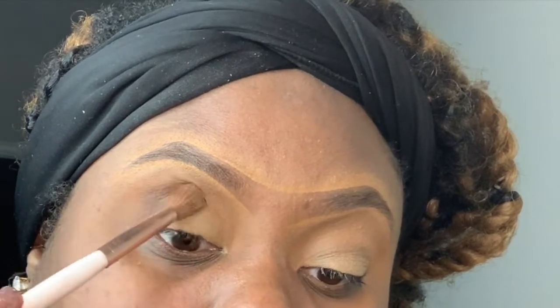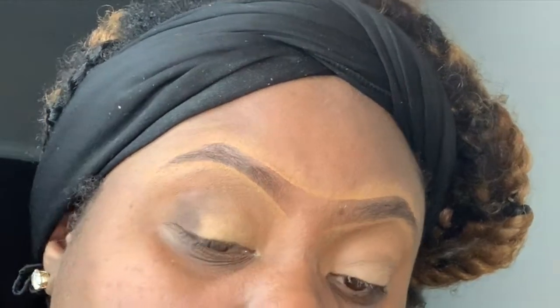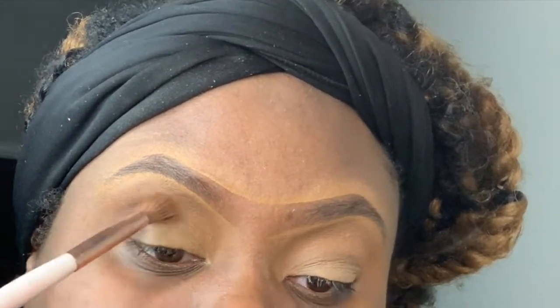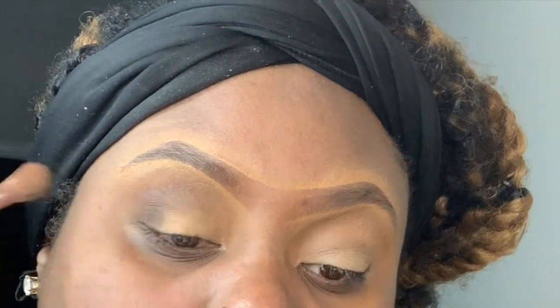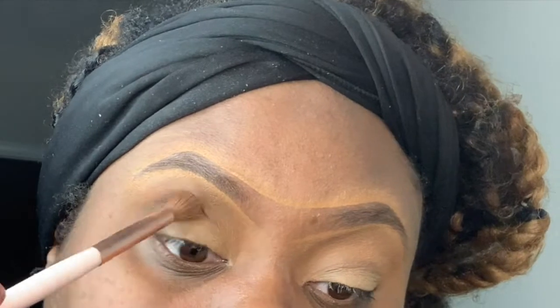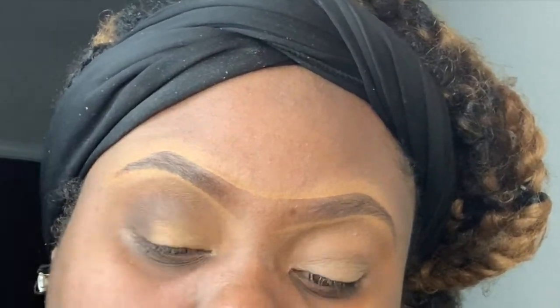I am now taking Cypress Umber — I guess that's how you pronounce it — and I'm just laying that on top of the transition shade, bringing it into my crease and into my outer corner.